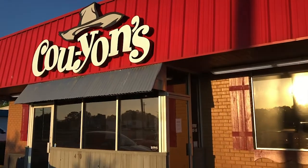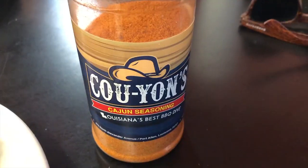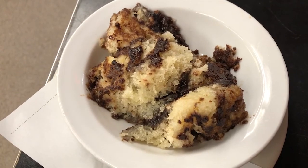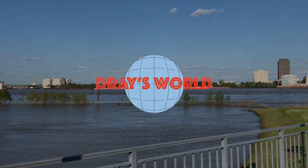Friends, thanks for hanging out with me today in historic Port Allen, West Baton Rouge area. I'm going to end the day here at my favorite local food joint, Kouyaan's. Love this place. Let's go finish off the day together. I might have to take some of this home — it is real good. Thanks for joining me today, friends. I'll see you in the next video.